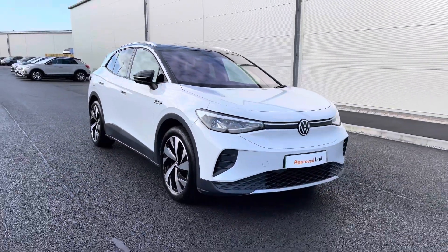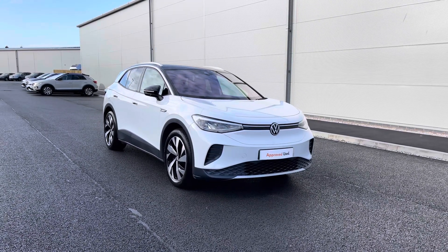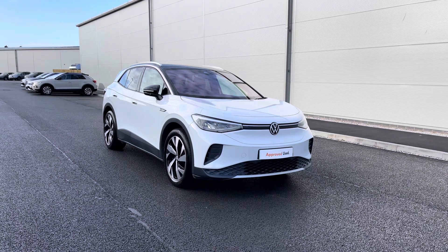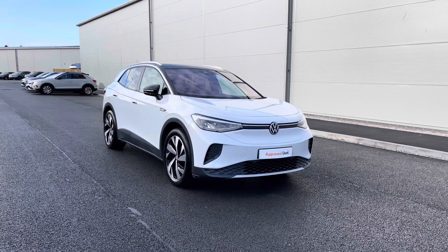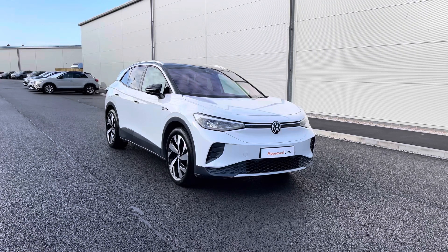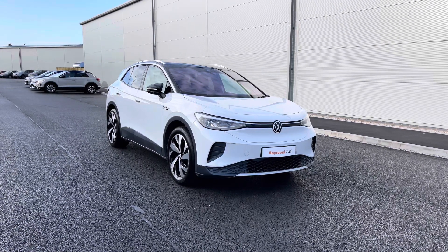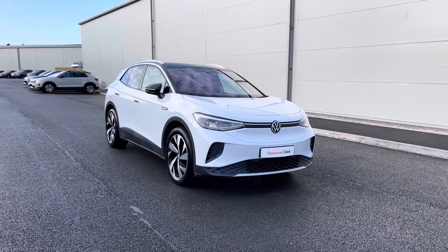Once again, thanks for watching. This has been the stunning ID.4 First Edition Pro Performance, currently available at Olden Volkswagen, incorporating a minimum of two years Volkswagen approved used warranty alongside flexible finance packages. To get yourself a tailored finance quote or book in for a test drive, please get in touch on 0161 825 8520 — we're more than happy to provide more information on this vehicle.